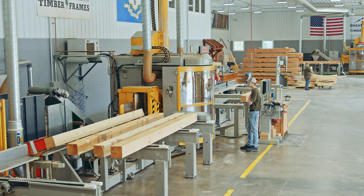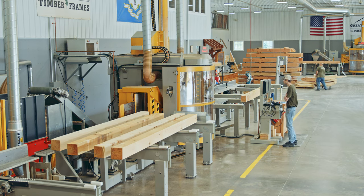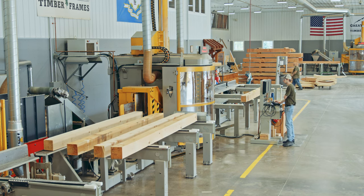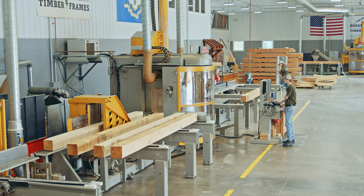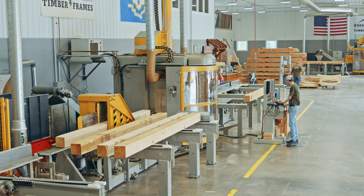One of the other really neat things is we have cameras mounted looking right at the CNC machines. That allows us to send you a live video feed of the machine cutting your timber frame project no matter where you are in the country. That's our way of keeping you a part of the project.